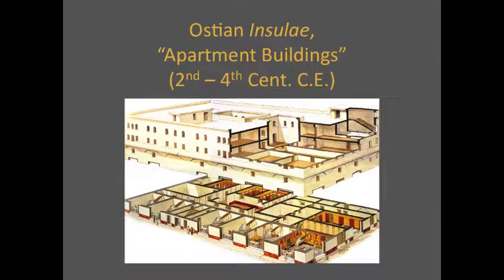Most of the evidence from Ostia is from the 2nd century CE and later. The homes in Ostia are apartment buildings — the kinds of homes where the majority of ancient Italian society would have lived. Many of these buildings had shops on the ground floor, and the 2nd floor had the living quarters for the family who operated the shop. Other apartment buildings had fancy apartments on the ground floor and progressively less fancy apartments on each floor above it.